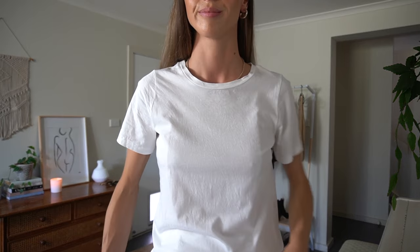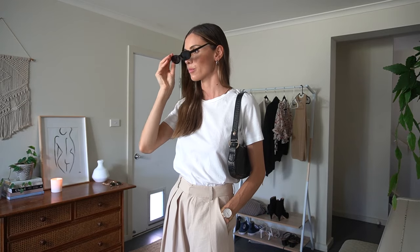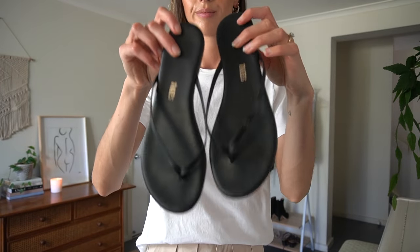You might have noticed that my camera is slowly moving up a little bit, and that's what happens when you're a one-woman show and your tripod decides to break halfway through a video. Don't worry, I come to my senses soon and fix it, but you will just have to use your imagination for the shoes in this outfit, which are black leather flip-flops, FYI.